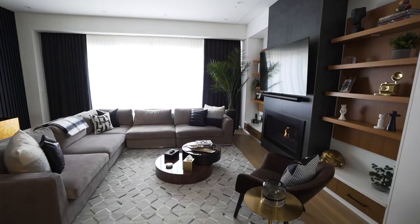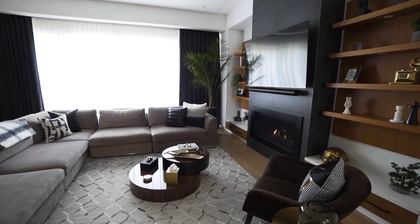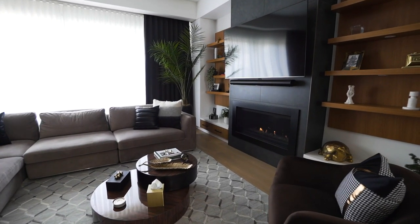In this area we're going to have a sectional, a coffee table, a rug, and beautiful throw pillows, and it's really going to come together nicely.